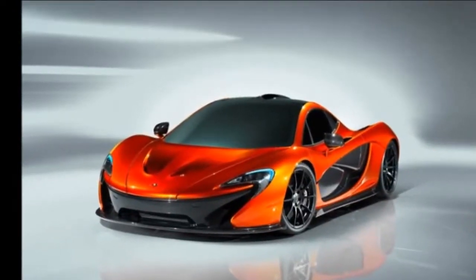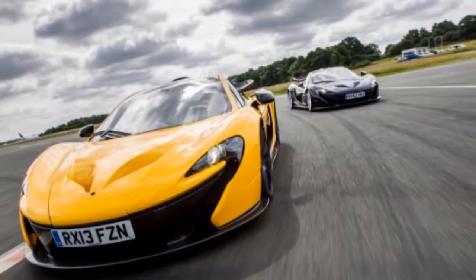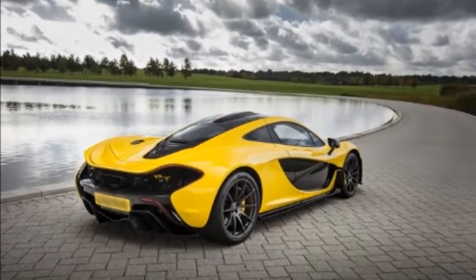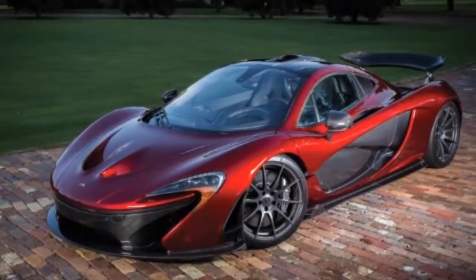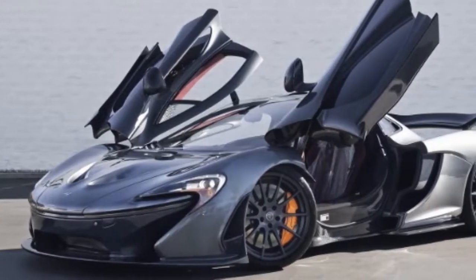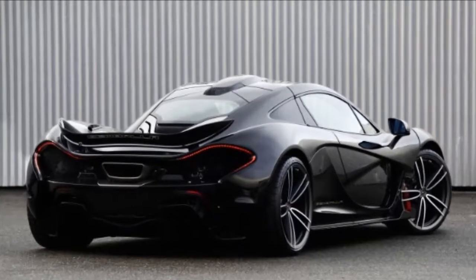The interior of the P1 shows big progress over the vaguely unfinished appearance of the 12C. In contrast to the first 18 months of 12C production, the electronic screens serving as the speedo and navigation appear to be functioning. Other tweaks include steering wheel-mounted buttons for the first time, controlling the F1-style IPAS electronic boost function and a drag reduction system that disables the air brake functions of the rear spoiler. Other highlights include a well-executed floating center console that brings the portrait-oriented nav screen closer to the driver's hands at a more vertical angle to avoid glare.